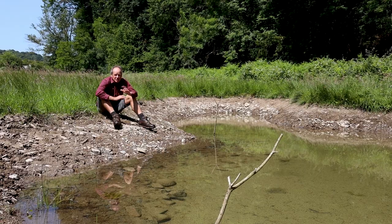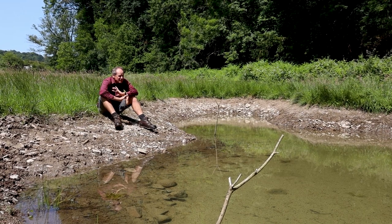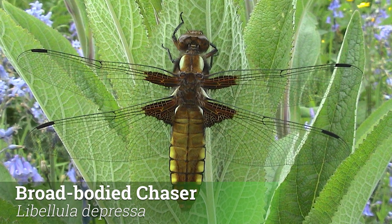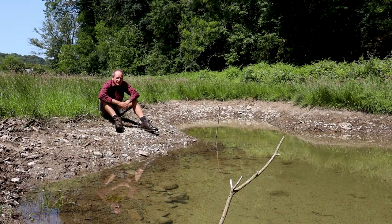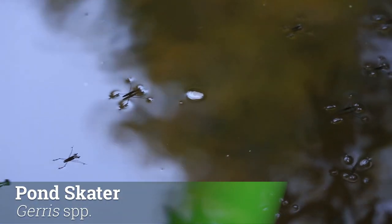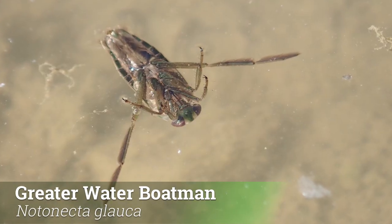This shallow pond was just dug a few weeks ago, so it's a very new pond, but it's already full of life. Within hours of the pond being dug in May, there were broad-bodied chaser dragonflies whizzing around — they love new ponds like this where they can lay their eggs. If you look closely in the water, you'll already see pond skaters, water boatmen, and all sorts of creatures which have colonised the habitat.